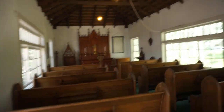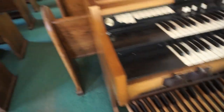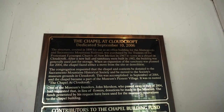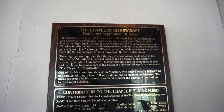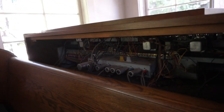Yep, this is a church. Look at the organ. The chapel at Cloudcroft, dedicated September 10th, 2006. If y'all would like to read that, you can pause the video. The organ has tubes in it.